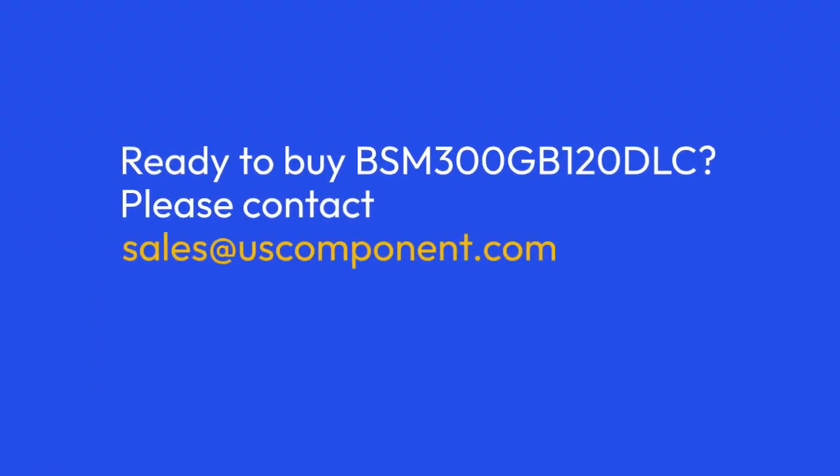Ready to buy BSM-300GB-120DLC? Please contact sales at USComponent.com.